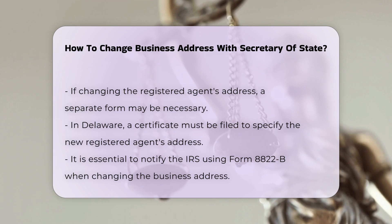Multiple Notifications. Updating the business address is not just about notifying the state. You also need to inform other relevant entities, such as the Internal Revenue Service (IRS) using Form 8822-B, the U.S. Postal Service, State Tax Departments, and any other local or federal agencies with which your business is registered.